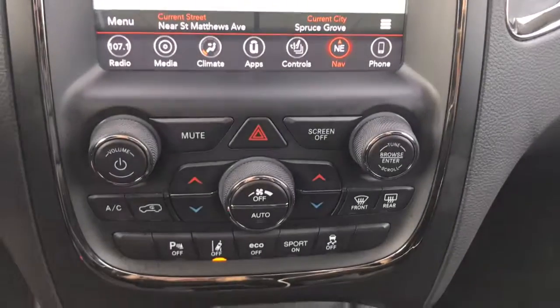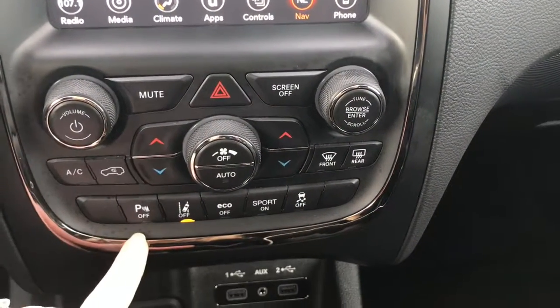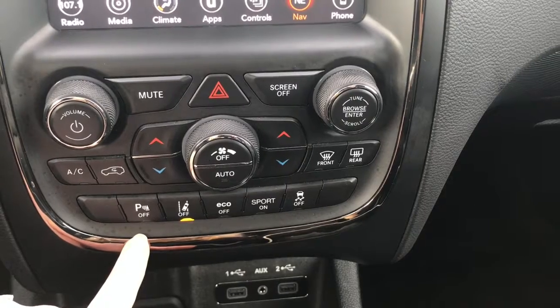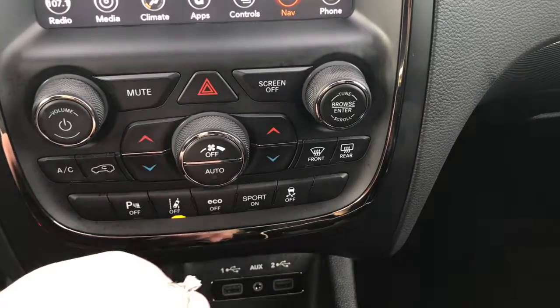A little further down here, we have your hazard lights, your dual climate control, your front and rear defrost, parking sensors on the rear which you can turn off if you wish, your lane keeping system, economy mode, sport, and traction control.